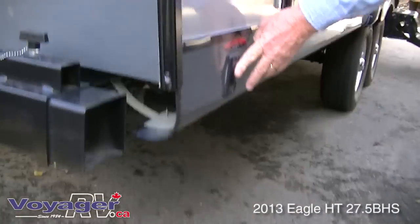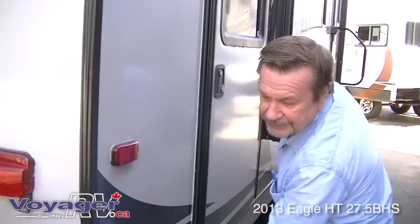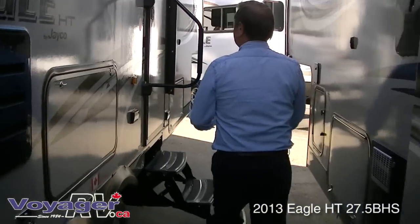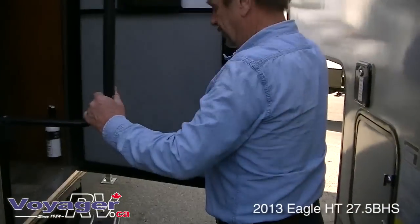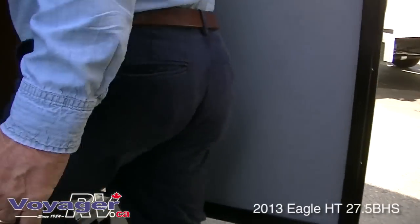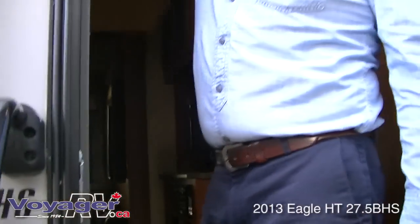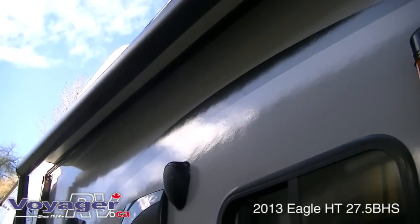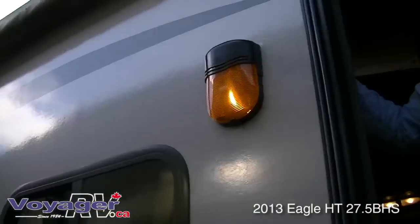Power stabilizer jacks, which is a really nice feature. Here I'll just show you that power awning — works nice and easy.